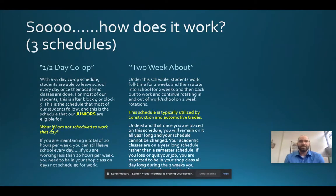Two-week about is a great schedule because it allows you more availability to go out and work. Students report to work for two weeks full-time with no academic requirements — your entire class is out to work. Then you return to school and follow your academic schedule for two weeks, then rotate back out to work for two weeks. That rotation continues all school year long.